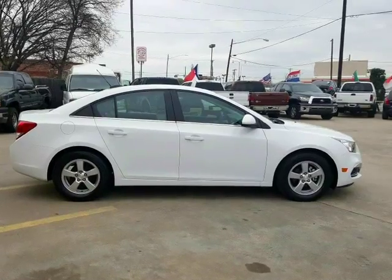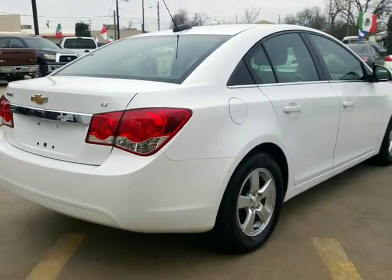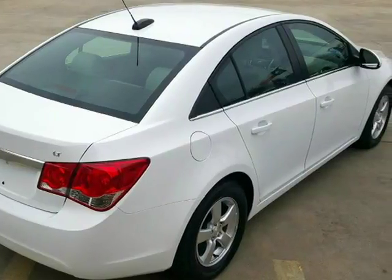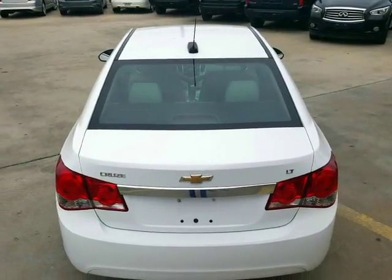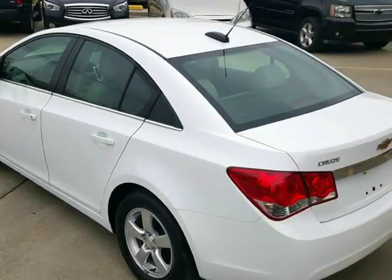There's a lot that this Chevy Cruze brings to the table as far as features go. A glance at what this powerful sedan has to offer shows power controls, a fully loaded interior, custom wheels, new tires, no accidents, and miles that have been added on the highway. Additionally, this Cruze has been garage-kept, well-maintained, and runs great.